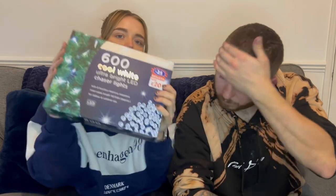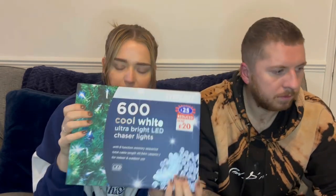From B&M we got some cool white lights — 600 lights. We went for cool white because we don't really like the yellow colour or multi-coloured or blue, so cool white was perfect for us. That was £20. We chose the 600-pack because the 400-pack was exactly the same price so we might as well get more. They're plug-operated and can be used indoors and outdoors — obviously we're going to use them on the tree.